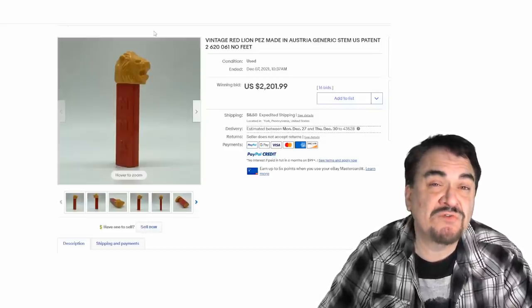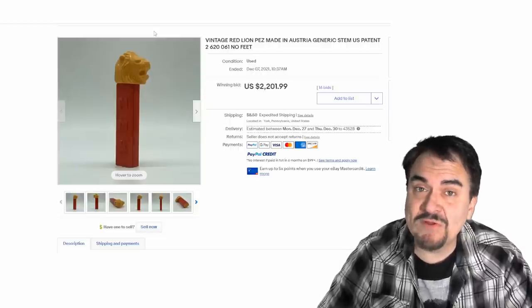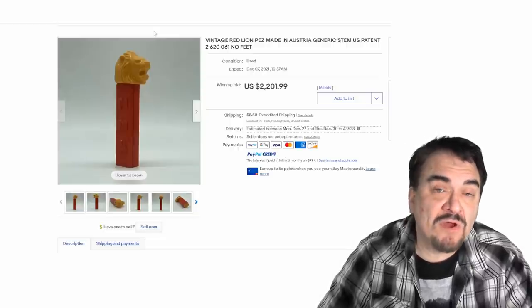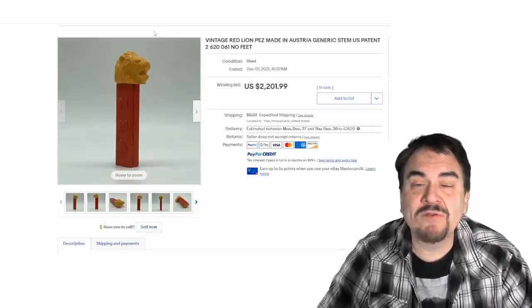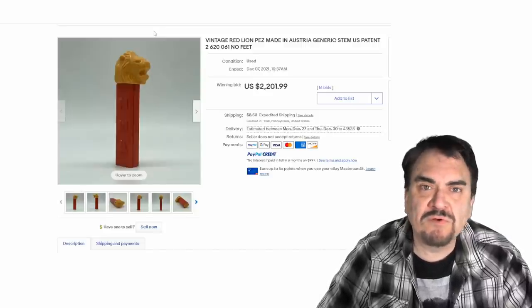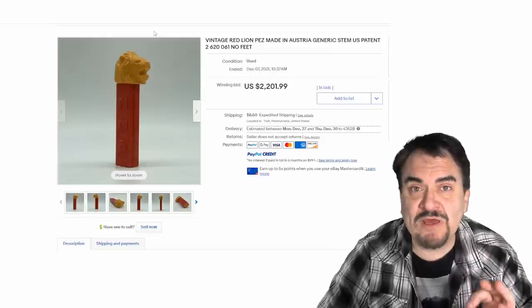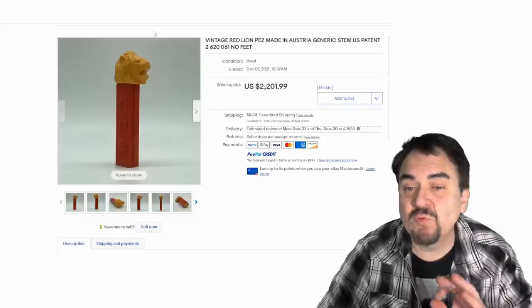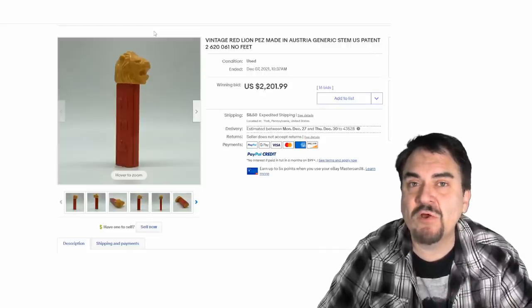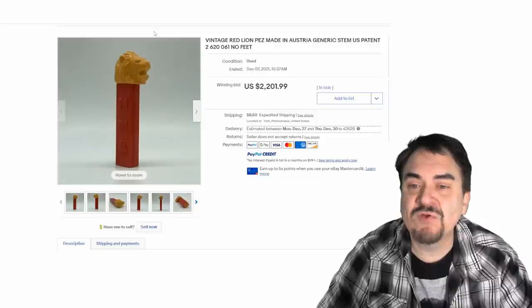One of the very first things ever sold on eBay was Pez, and one of the founders of eBay was a Pez collector from my understanding. Now there are some earlier first-year designs that go for phenomenal money. This one here — this is not a one-off; others have sold for phenomenal money as well. This one did sell in a legitimate sale for well over $2,200. This is a red lion Pez.